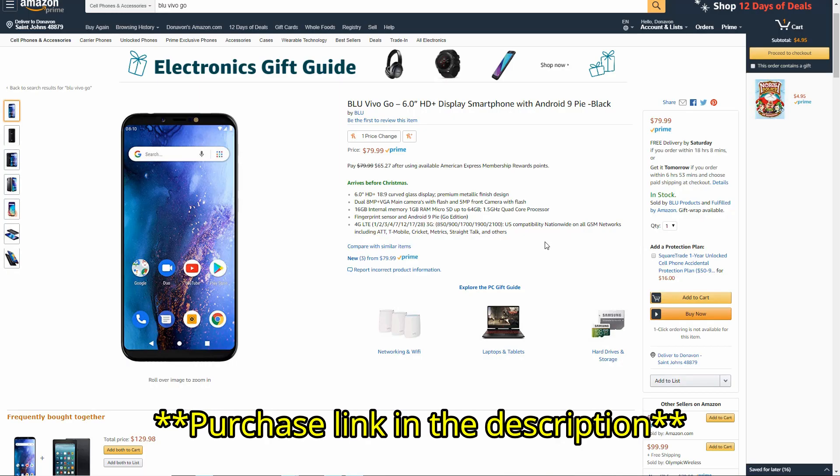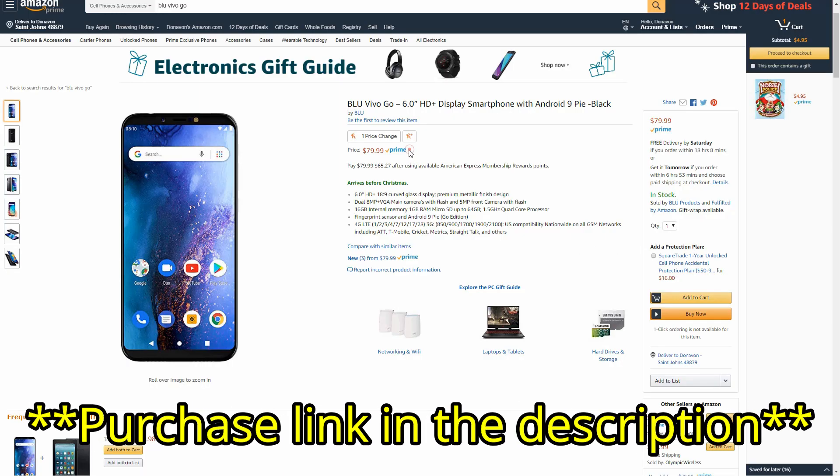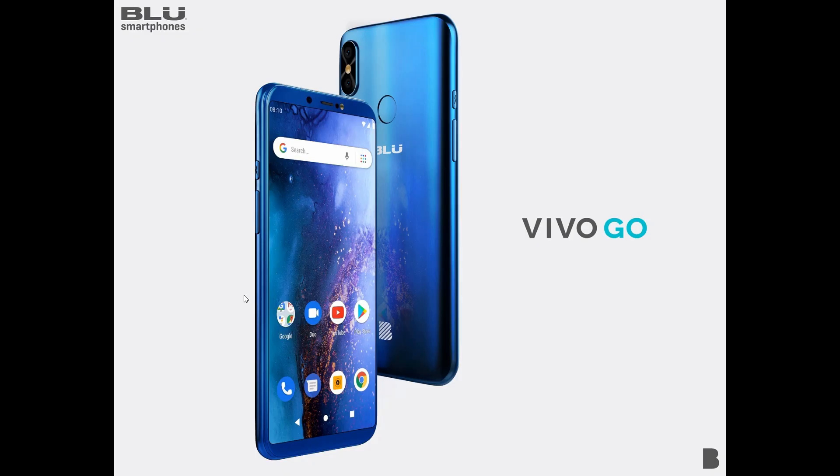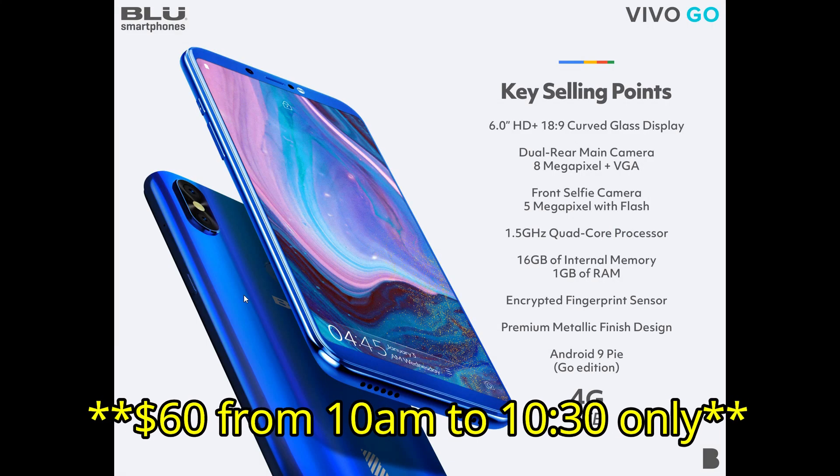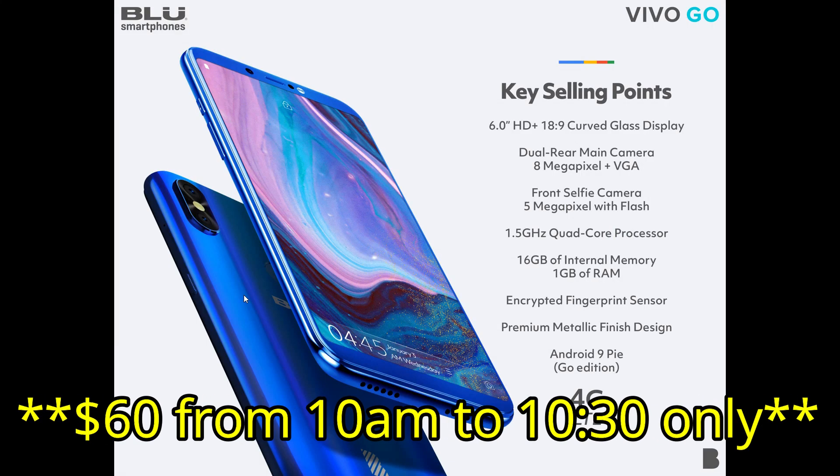It's $80, so it is definitely an entry-level device. However, if you're watching this between 10 and 10:30 on December 13th, it's going to be available for just $60 — they're gonna have a flash sale for half an hour at $60, which is a pretty awesome price.